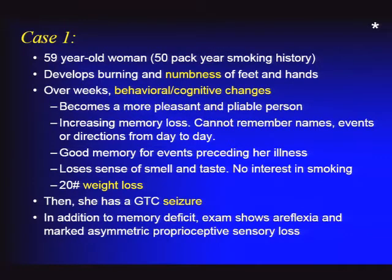Her family described her as a formerly intense and inflexible person who became more pleasant and pliable—they weren't too unhappy about that. But she also had increased memory loss, couldn't remember names or directions, though her remote memory was intact. She also lost her sense of taste and smell, and notably lost her interest in smoking, which was unusual. She was also losing weight.